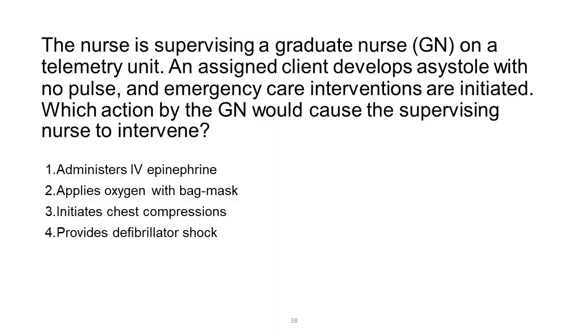The nurse is supervising a graduate nurse (GN) on a telemetry unit. An assigned client develops asystole with no pulse, and emergency care interventions are initiated. Which action by the GN would cause the supervising nurse to intervene? 1. Administers IV epinephrine. 2. Applies oxygen with bag mask. 3. Initiates chest compressions. 4. Provides defibrillator shock.